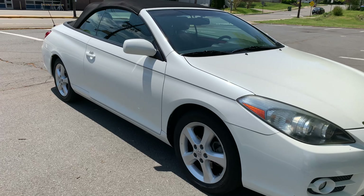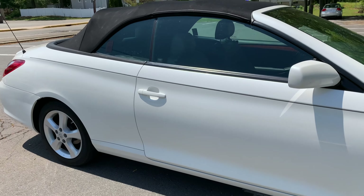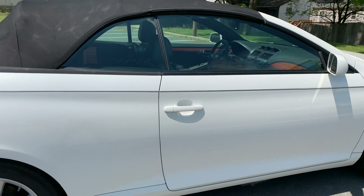With that being said, let's talk about the Solara. It's a 2007, just topped 61,000 miles on it, super clean in and out — pearl white, gray leather, black top — a gorgeous color combination.